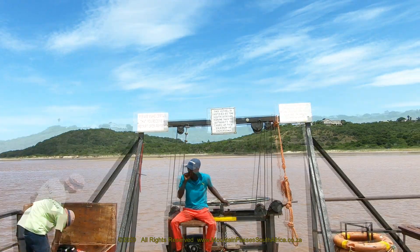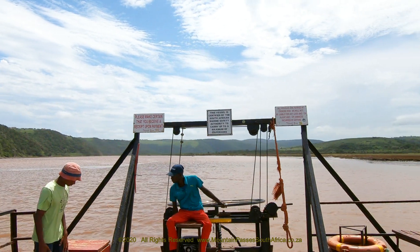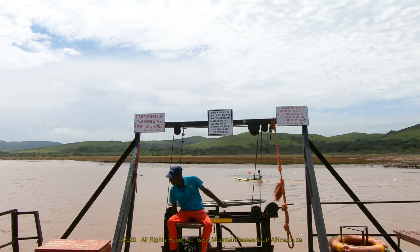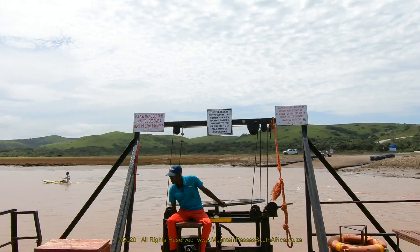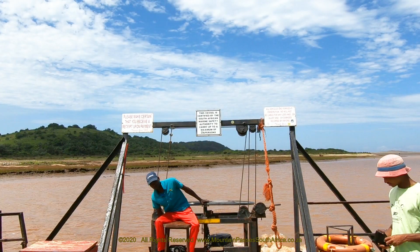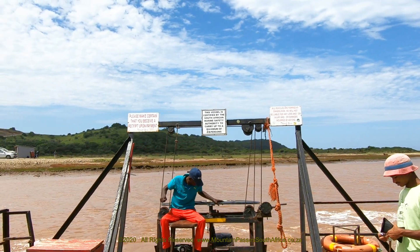The inland sections of the Great Kai River flow through Albany thickets and forest biomes, terminating in Indian Ocean coastal thickets at its mouth. The Kai River mouth hosts the southernmost naturally occurring mangrove forests in southern Africa. Swamp forests occur north of the Mgazana River estuary and salt marshes are found south of the Great Kai.